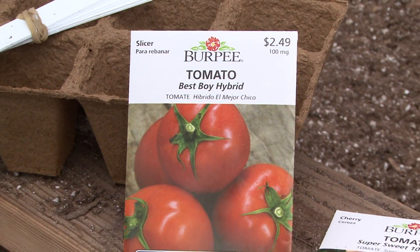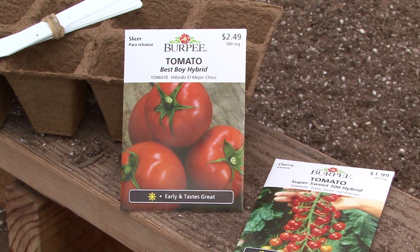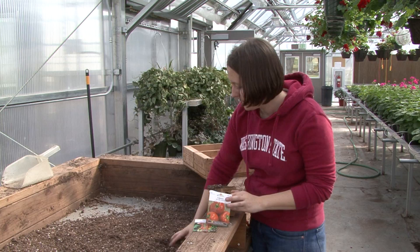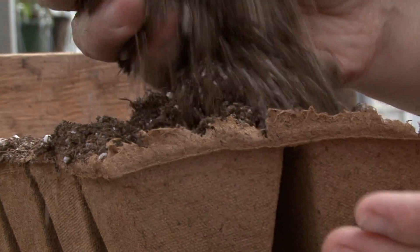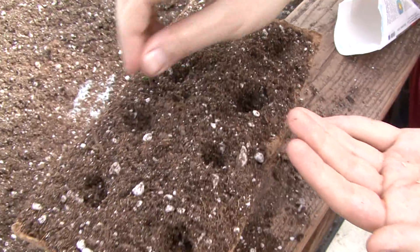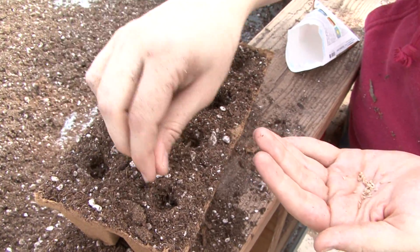If you look at the packet of tomato seeds, it tells you how far to grow the plants from each other. Because if you grow them too close together, the tomatoes detect their neighboring tomatoes, and they put more of their energy into stem growth and less of their energy into fruit growth.